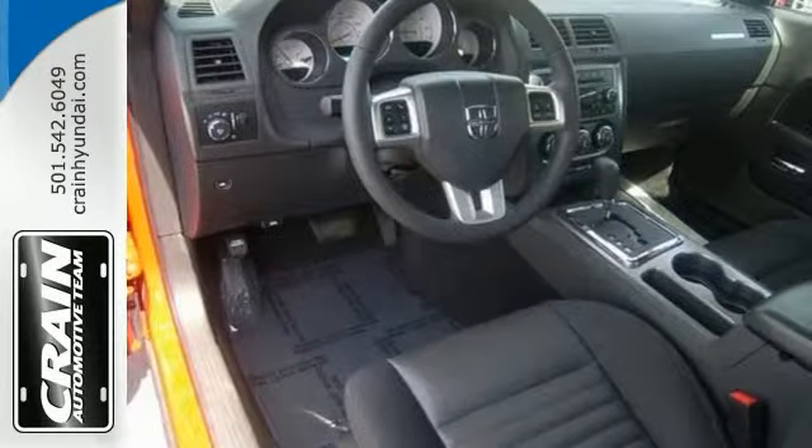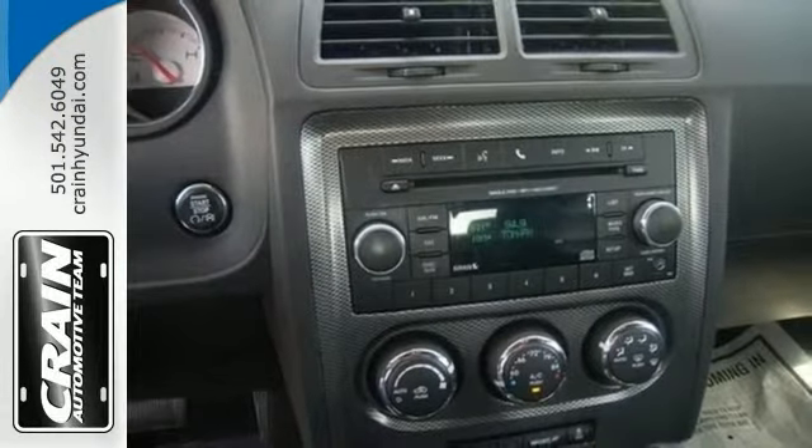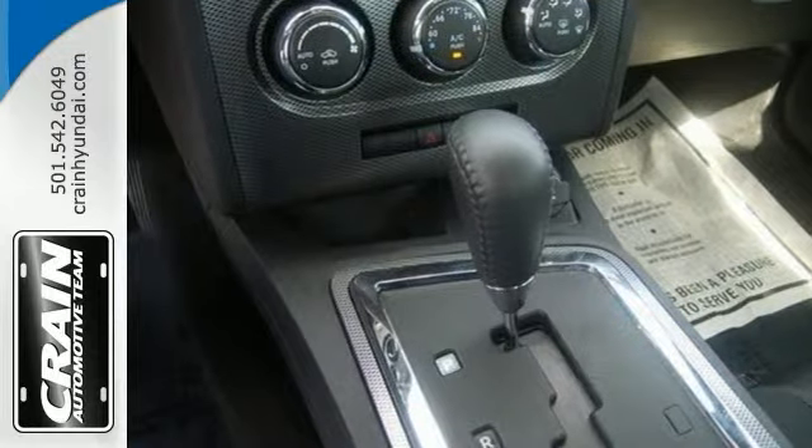You'll also get leather seats, a multi-function steering wheel, CD player and Bluetooth connection. This Dodge is perfect for you to ride around in sporty style.